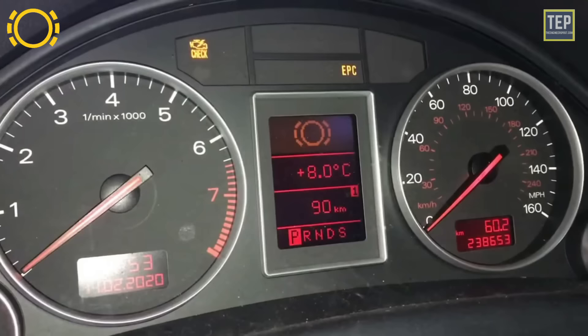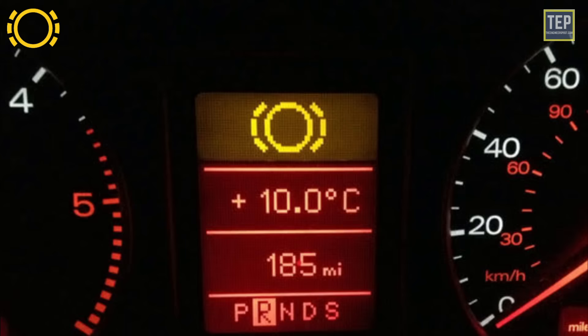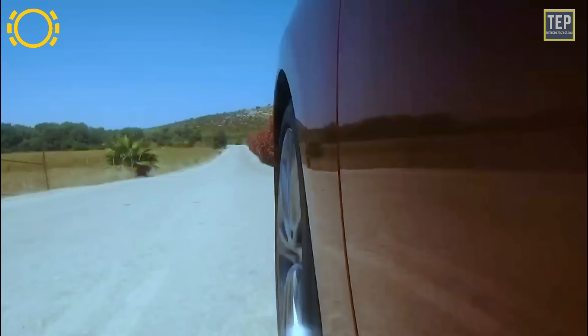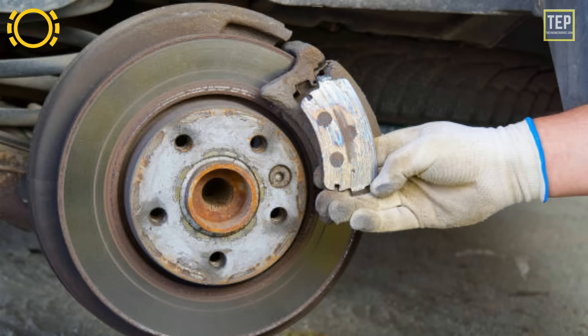It is safe to drive with this light on for a short amount of time, as the light comes on when you still have some brake pad material left. However, if you wait too long and continue driving, it will run out of material and damage the rotors. If your car's brake pads are worn out, get them replaced immediately.